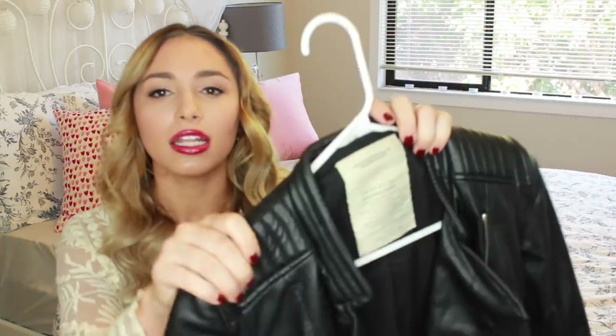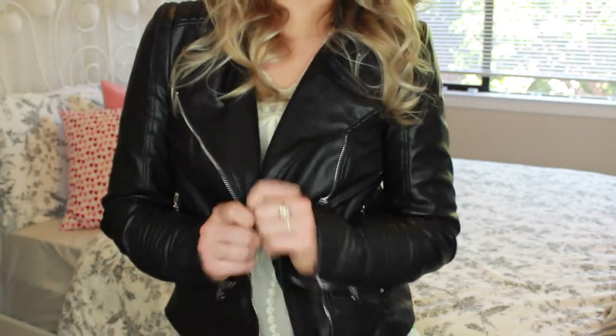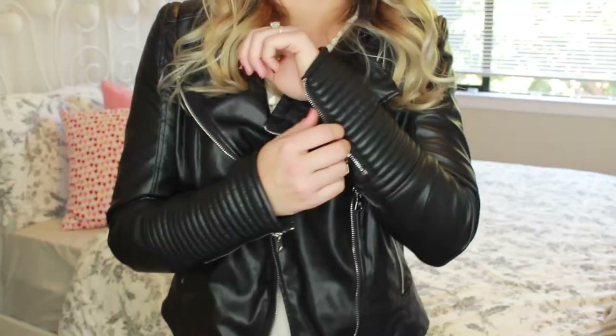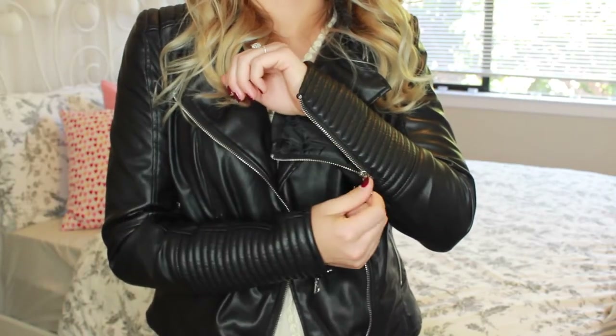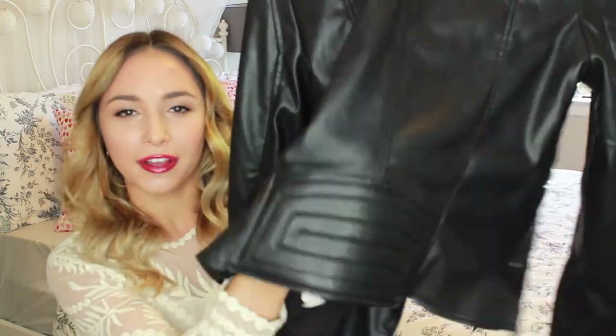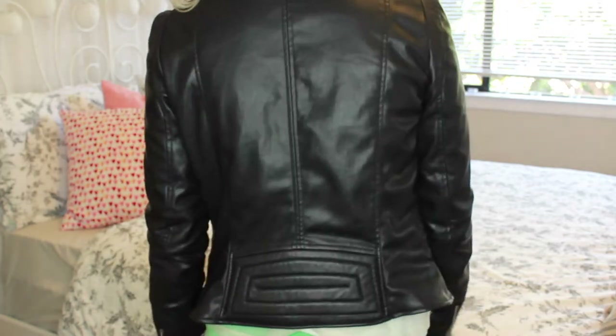My next fall staple is definitely a black leather jacket, and this one is also from Zara. I got it recently — it's faux leather, and I just love everything about it. It has really cool shoulder padding, and the same detail down on the sleeve. You can zip it all the way up or zip it down. There are two pockets on the front and one zipper in the middle. It keeps me pretty warm but isn't too heavy, and there's a detail on the bottom of the back too.